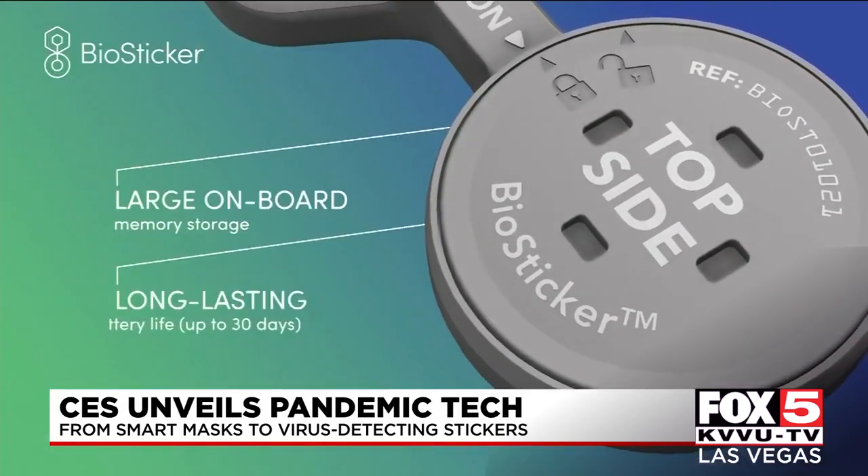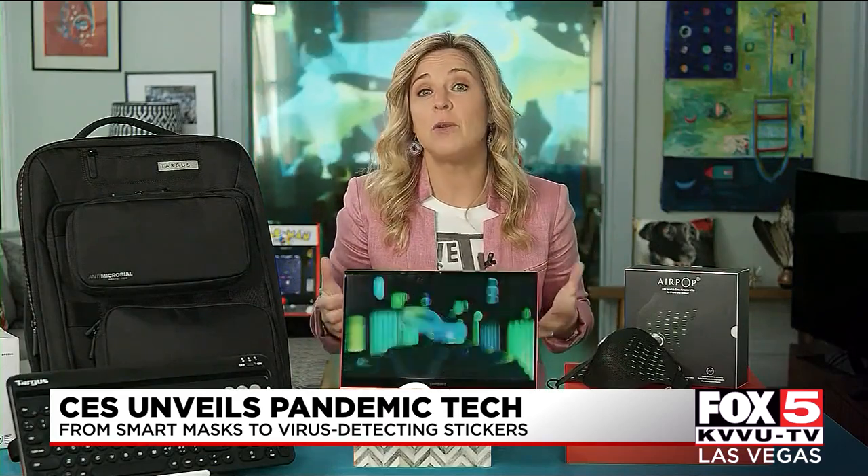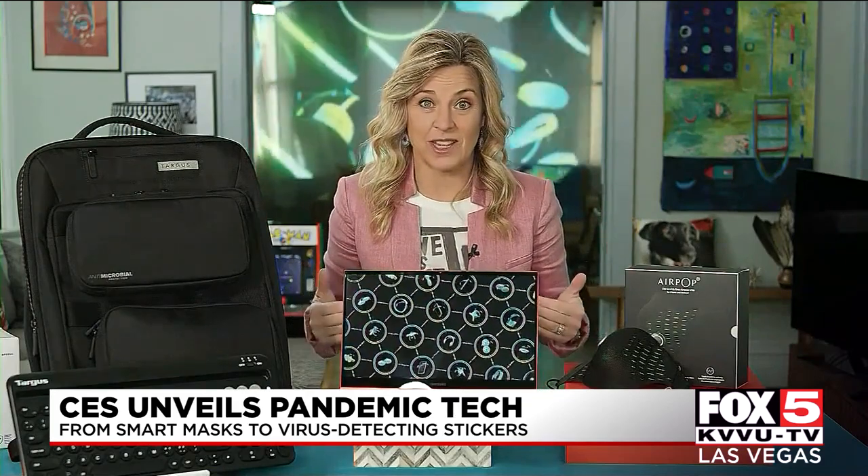We haven't had a chance to test it ourselves. The maker BioIntellisense told us that after a few days, the gadget can collect enough data to help identify if you have symptoms of possible COVID-19 infection, even if you don't know that you're sick.